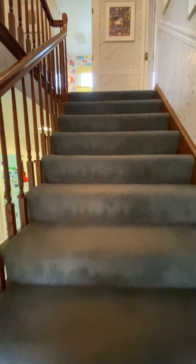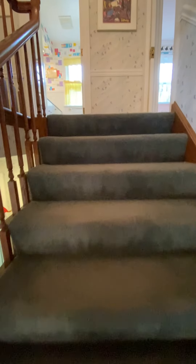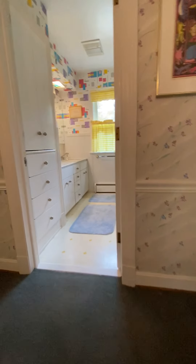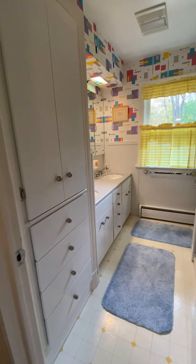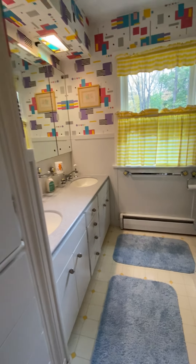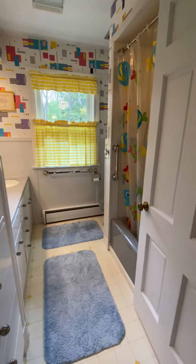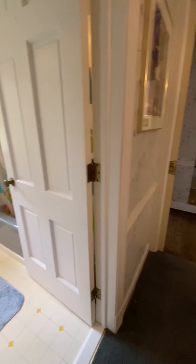I wanted to take you up the main set of stairs and then down the game room stairs as we exit. Directly in front of me, you will find the main bath on the second floor with dual sinks, tub shower surround, and Corian countertops.